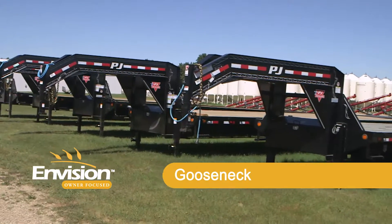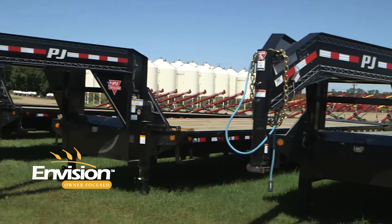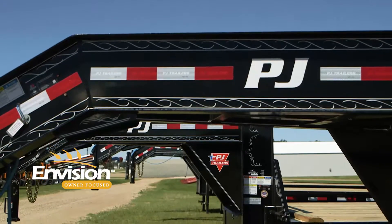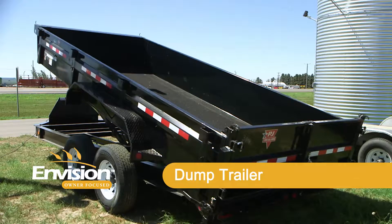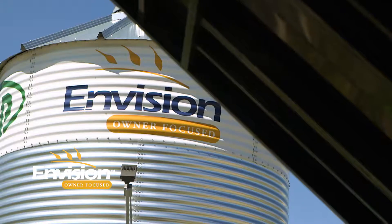The Gooseneck has dual axles and it also has a 103-inch deck. This is the heaviest trailer in our line. The Dump trailer has two 7,000-pound axles and features a power lift for easy unloading.